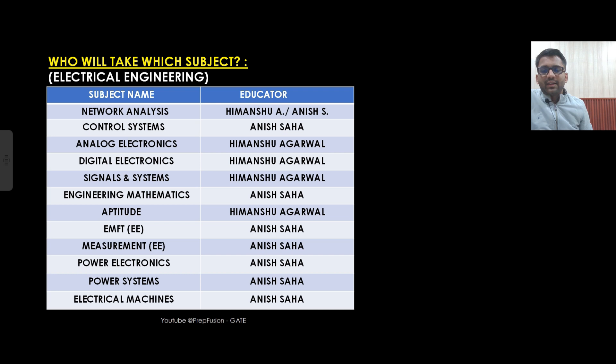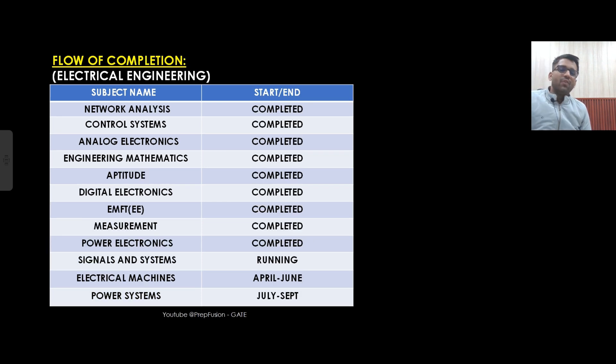Same flow applies for Electrical. Network analysis, analog electronics, digital electronics, and signal systems are the four non-core subjects taken by me. Network AC part, control systems, and engineering mathematics are taken by Anish Tassar. Aptitude is taken by me, and the core subjects — EMFT, measurement, power electronics, power system, and electrical machines — are taken by Anish Tassar. Signal system will be completed by April end, electrical machines by June end, and power system by September end.